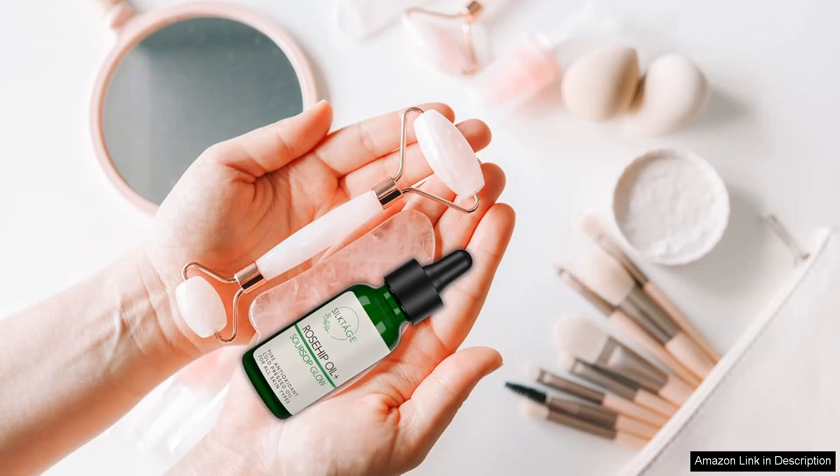Overall, Silktage Rosehip Oil Soursop Glow has quickly become a staple in my skincare regimen. If you're looking for an organic, effective, and luxurious face oil that delivers on its promises, I highly recommend giving this product a try. It's perfect for all skin types and truly embodies the essence of clean beauty.